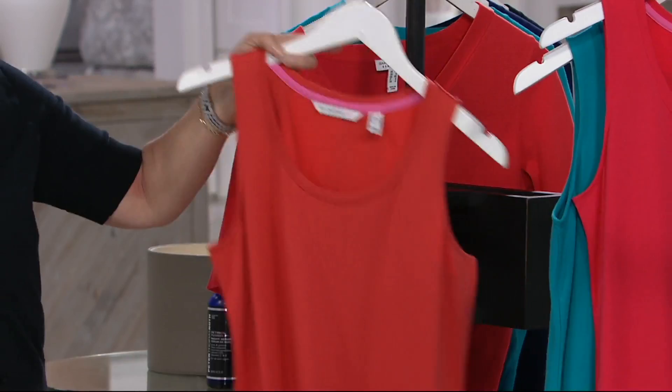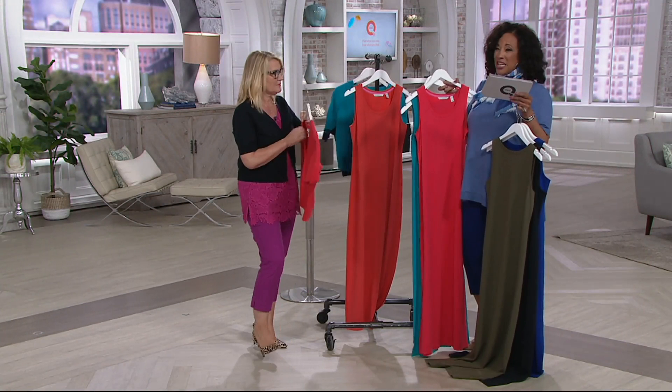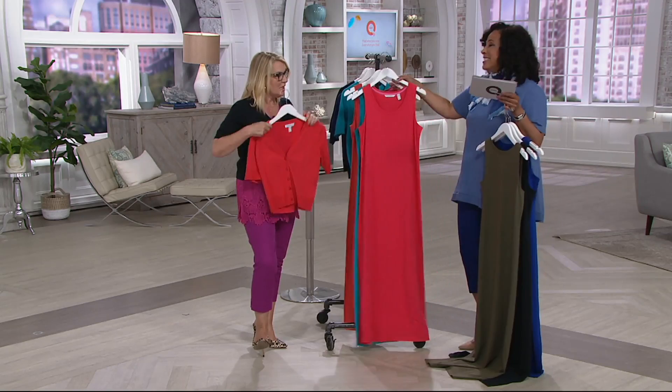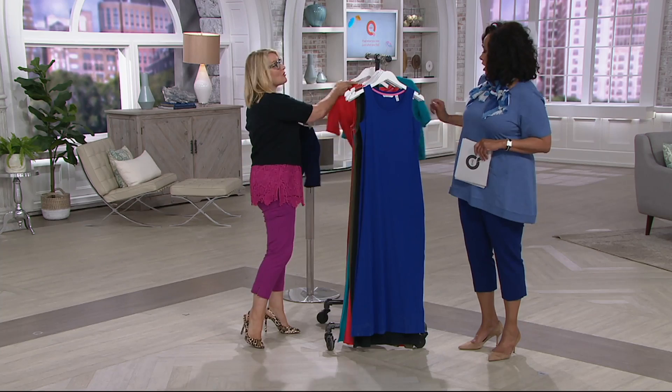Canyon Coral — isn't that a gorgeous color? Tropical red is a little rosier; canyon coral is a little more orange. If you want that canyon coral, particularly in the regular length, we have very, very few of those to go around. And we have a color-coordinating cardigan that matches back, so let's talk about the dress.